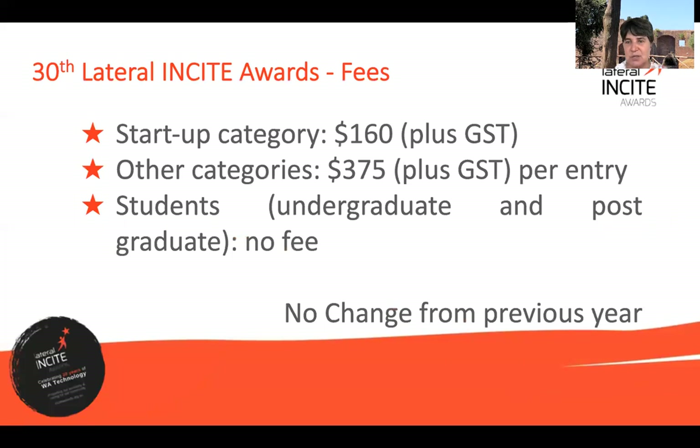There is quite a bit of work that goes into the process, done by a set of volunteers, and the cost is there to manage expenses. We have kept the fees the same as last year. Understanding that the startup world can be more constrained on cash flow, the entry for startup is $160 excluding GST. For all other categories it's $375 per entry, and for students — both undergraduate and postgraduate — it is free. If your organisation cannot work with a credit card, please touch base with me early, because if we need to make an alternative arrangement with EFT or an invoice, we can do that before the 9th of April.